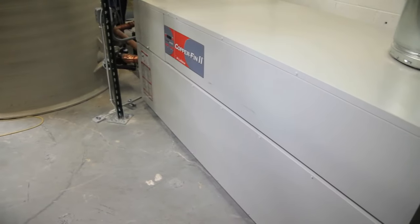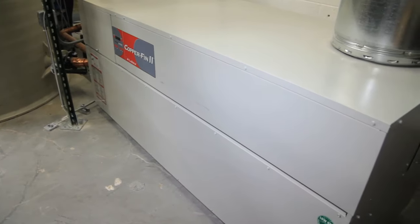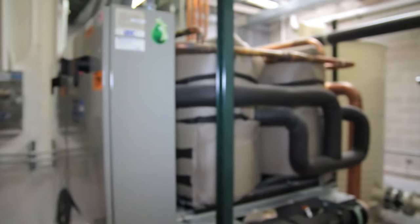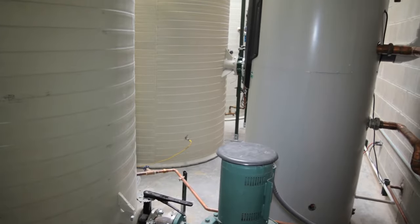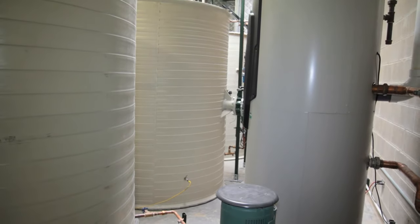The utility room includes a 2.3 million BTU hot water heater and a 120-ton chiller. This enables 100% recirculated water utilizing 1,000-gallon tanks.